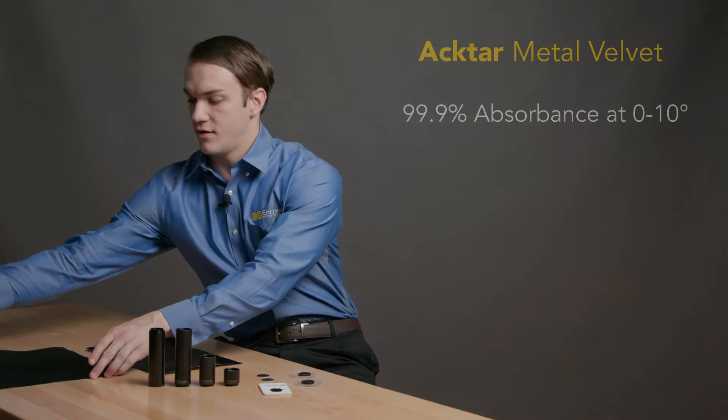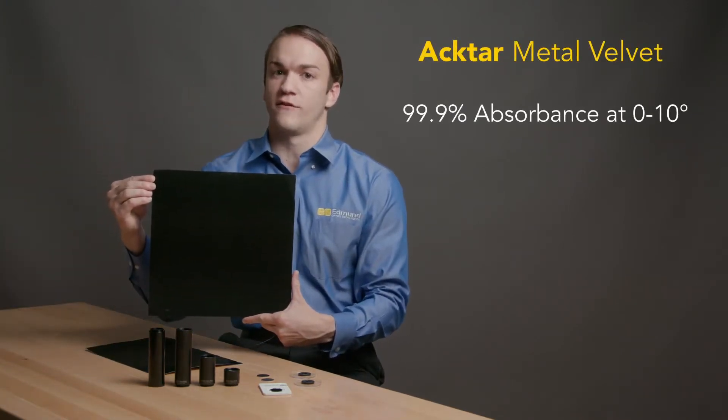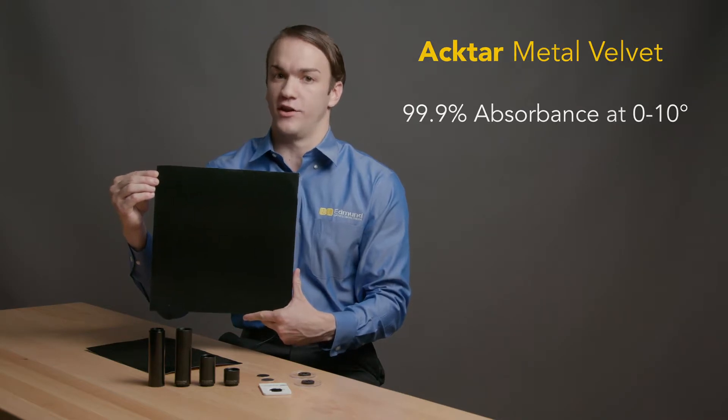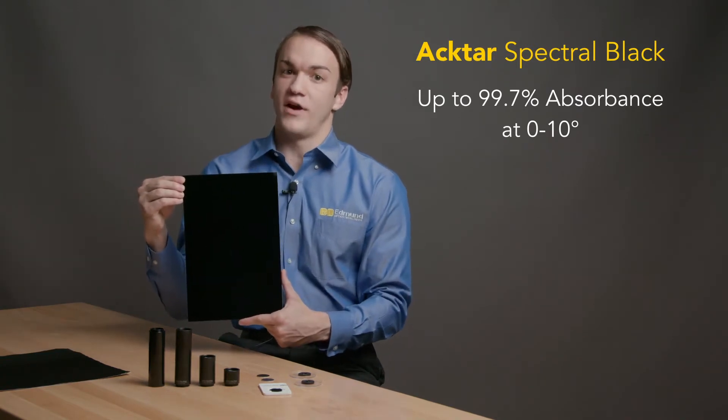ACTAR Super Black light-absorbing foil is available individually in several coating types, sizes, and adhesive options. Metal velvet, for example, is a diffusive coating with superior performance of up to 99.9% absorbance of light at near-normal angles of incidence, whereas spectral black is a semi-specular coating, making it more durable and easily cleaned.